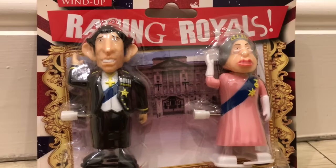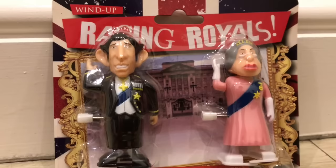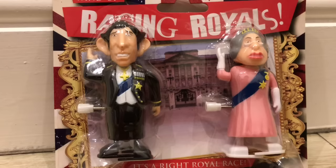Your eyes are not deceiving you. You are looking at wind-up racing royals — Prince Charles and Her Majesty the Queen.